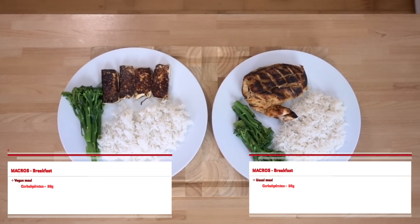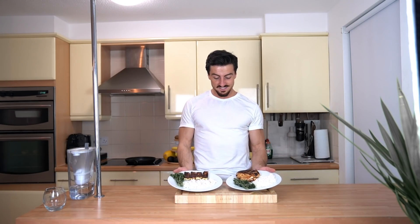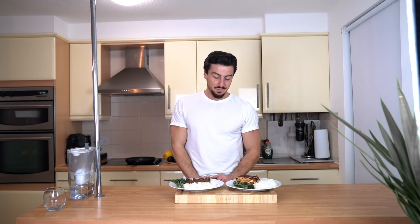Both meals are looking super delicious, super easy to make, and just on point — that's actually pretty good. As dinner is out of the way, that's pretty much all for today guys. Have you seen it? It's possible to replace your normal meals with vegan meals and hit pretty much the same macros. Thank you so much for watching this cooking show! Hope you enjoyed it — please share with your friends, comment below to let me know what you'd like to see next, and as always I'll try my best to bring it to you guys. Until then, see you next time!